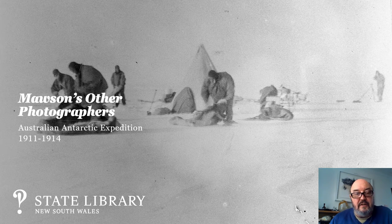Hi everybody, thanks for tuning into this curator's talk hosted by the State Library of New South Wales. My name is Geoff Barker and I'm a curator at the Library.